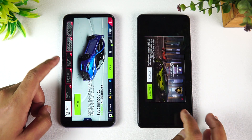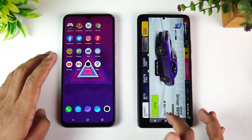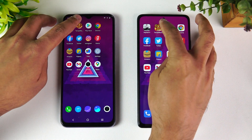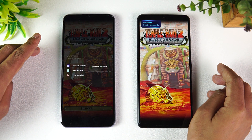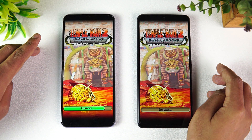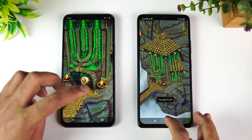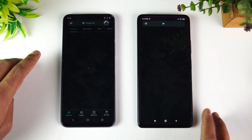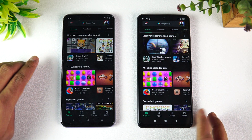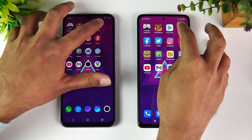You can see that the iQOO takes the lead, but the Redmi Note 10 Pro Max is not far behind — it only took a couple of seconds additionally. Next, Temple Run — once again the iQOO is faster here.